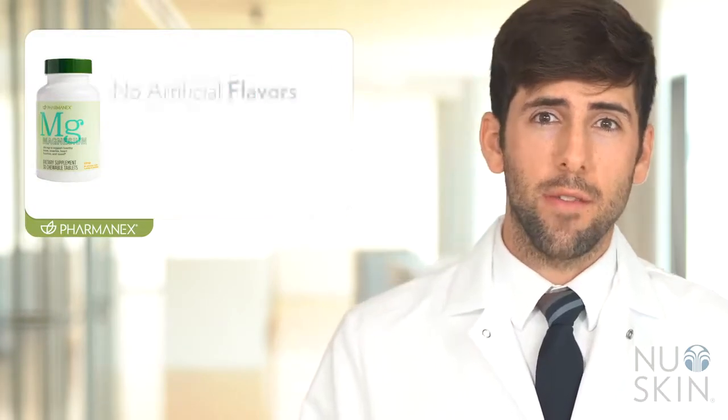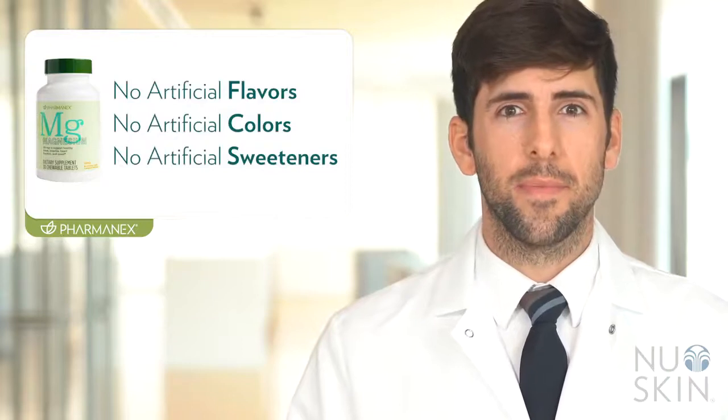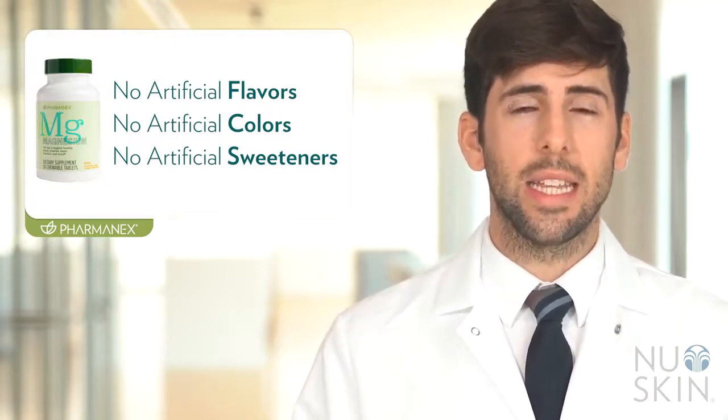It is free from artificial flavors, colors, or sweeteners, and it's suitable for vegetarians. We recommend taking one tablet a day as an easy way to get this important nutrient. Take care and look out for other awesome science videos for other exciting products.